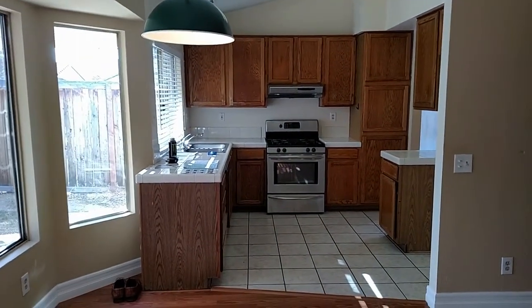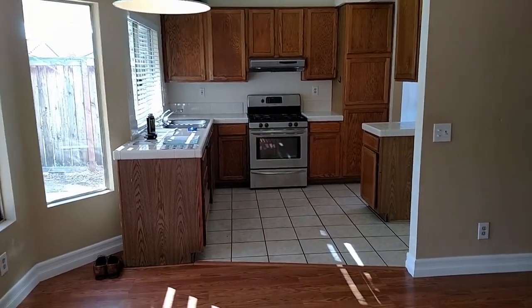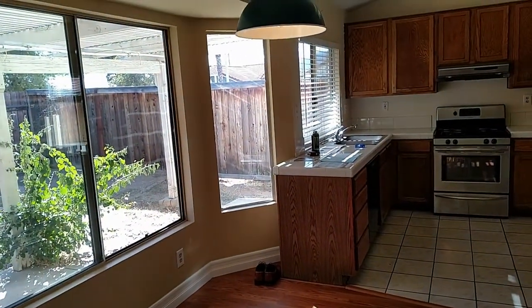Nice little kitchen — gas range is included, there is a dishwasher, and garbage disposal.